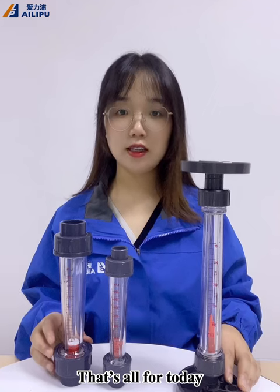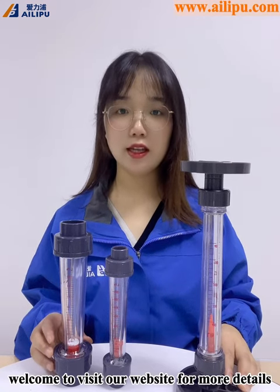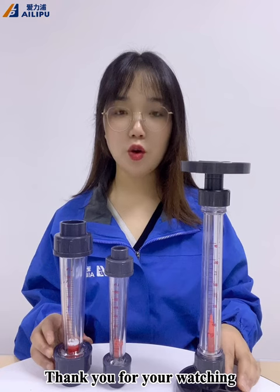That's all for today. Welcome to our website for more details. Thank you for watching. Bye!